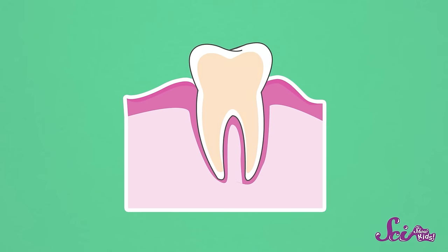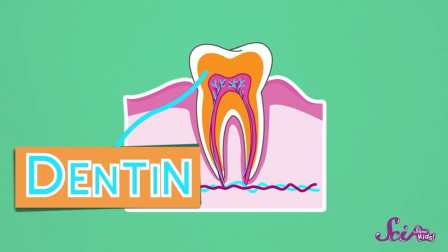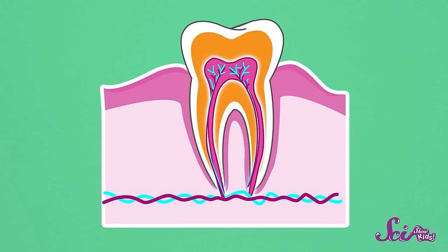And your teeth are not hard enamel all the way through. Just below that tough outer layer, there's another layer called dentin that's not as hard. And below that, there's the inner layer of the tooth called the pulp, which has blood vessels and nerves inside it. This part of your tooth is super sensitive, so in order to protect the delicate pulp inside of your teeth, you have to take really good care of the outside. And the best way to do that is to clean them up after you eat, because food can damage even those tough outer layers of your teeth.